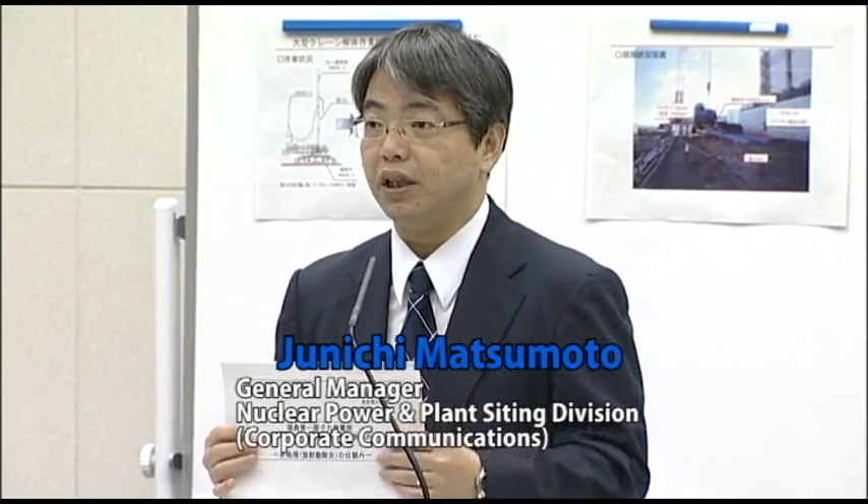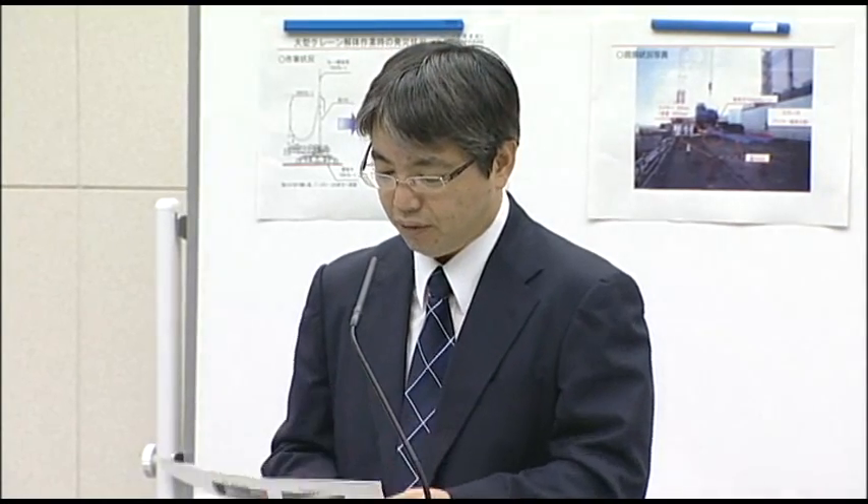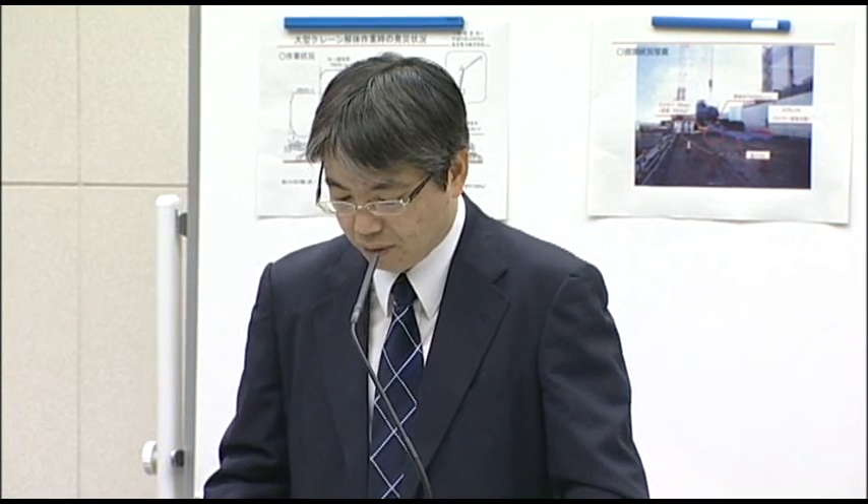I'd like to start the explanation of the handout materials. Today's presentation focuses on how the water processing facility removes radioactive particles, which is part of the entire water processing system's function.